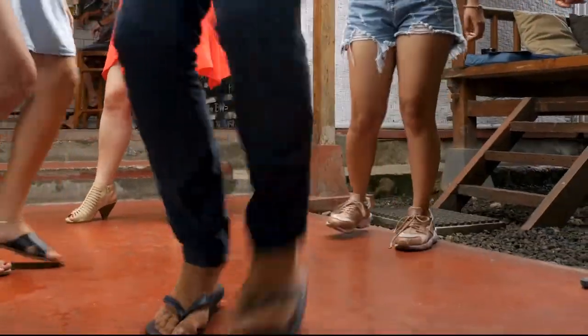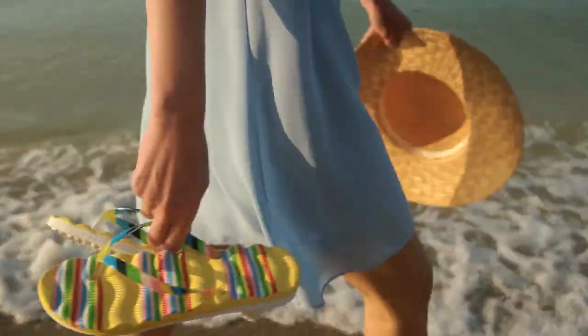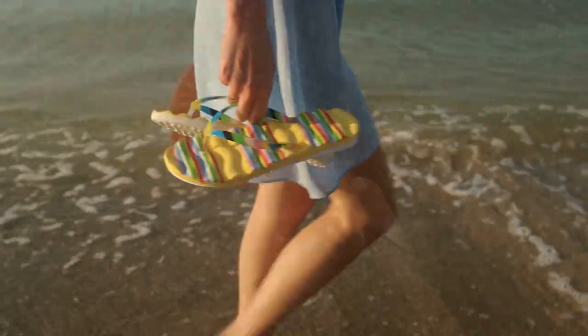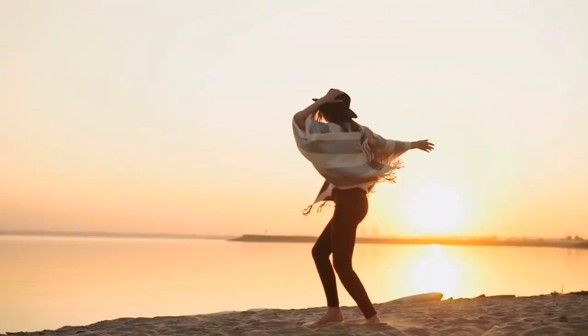People mostly wear flip-flops in hot environments, especially in places that have tropical climates. You can also wear them during a shower, strolling on a muddy trail, swimming in a pool, and so on. People love flip-flops because they are comfortable and soft.